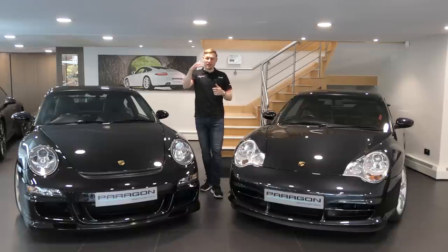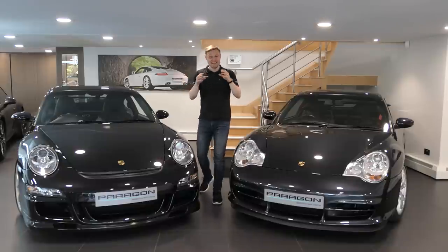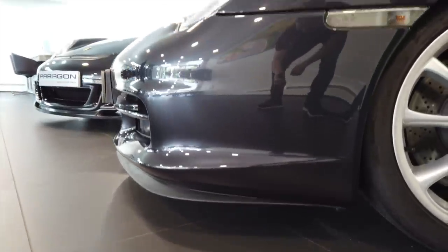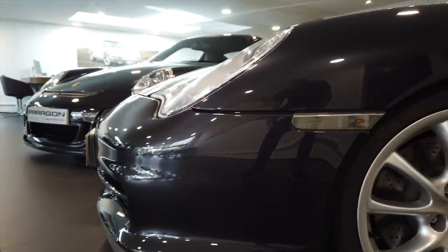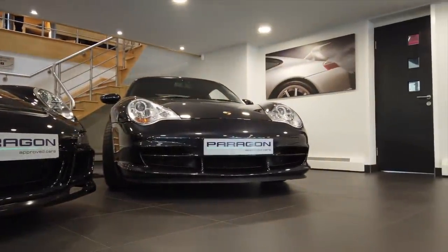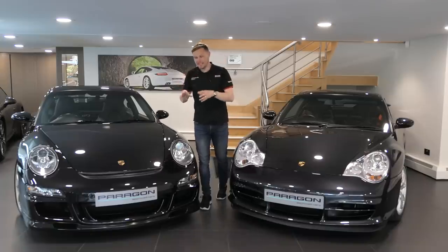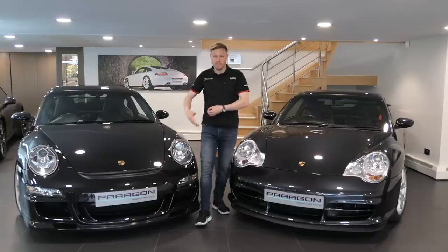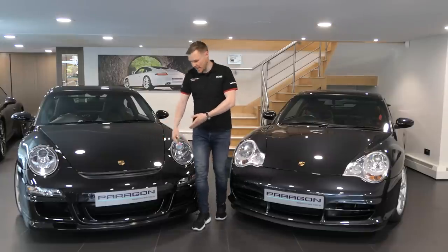Perhaps the biggest change between the two is when you look at the bodies. The 996 Gen 2 is the last of the narrow-body GT3s, and in comparison to the 997 next to it, it's a lesson in better managing airflow. For example, the 997.1 GT3 has the front slit at the nose — which, as we know, has remained ever since.